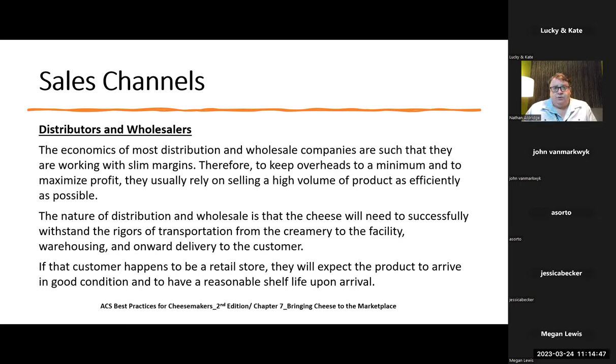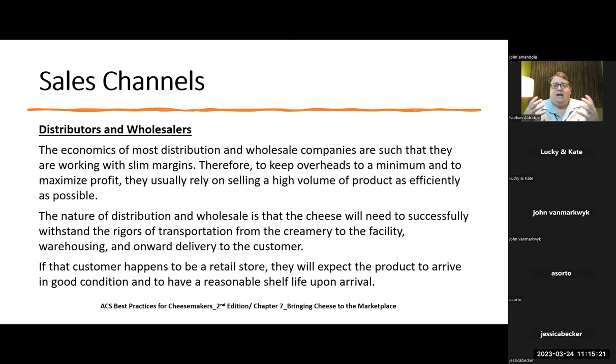The economics of most distribution and wholesale companies are such that they're working with slim margins. Therefore, to keep overheads to a minimum and to maximize profit, they usually rely on selling a high volume of products as efficiently as possible. I think there's at least one question about this. The nature of distribution and wholesale is that the cheese will need to successfully withstand the rigors of transportation from the creamery to the facility, to the warehousing and onward delivery to the customer.